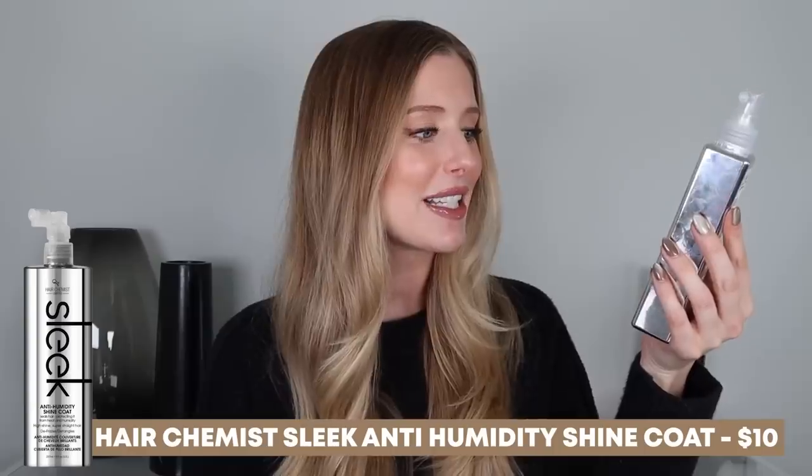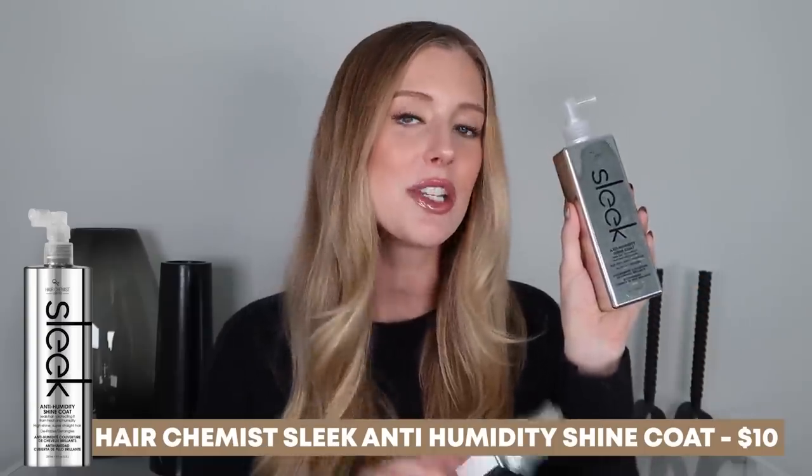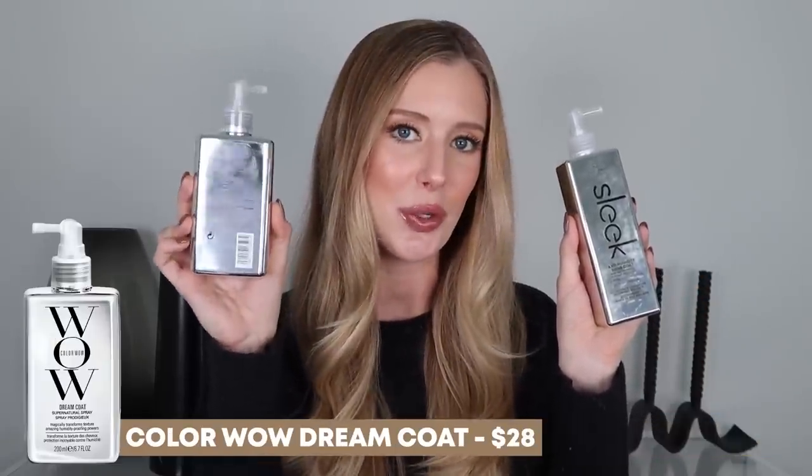So I clicked on it, of course, and read a bit about it and I was like, they're definitely trying to be Color Wow Dreamcoat, but for only $9.99. So I purchased it, tested it out myself, and I am here to let you know my thoughts on whether or not the Hair Chemist Limited Sleek Anti-Humidity Shine Coat is truly a dupe for the Color Wow Dreamcoat.